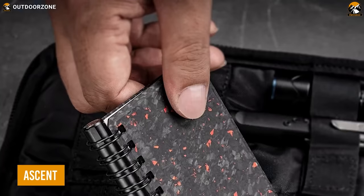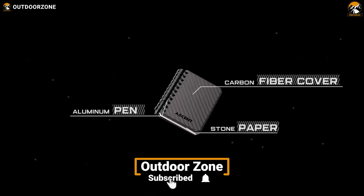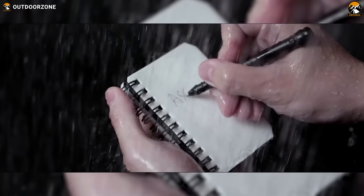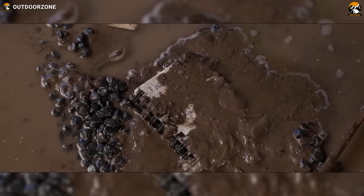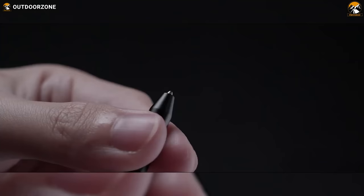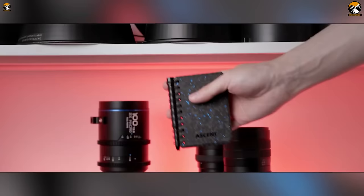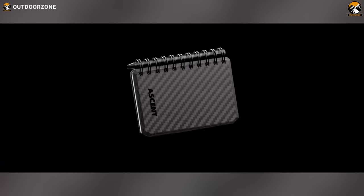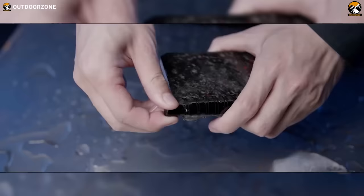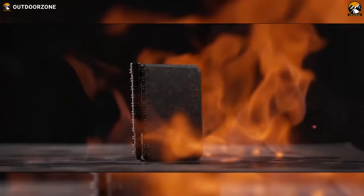Discover the Ascent Set, the ultimate notebook and pen combo designed to withstand even the most extreme conditions. Inspired by space, the Ascent notebook features a genuine carbon fiber cover and pages made of 100% waterproof pressed limestone paper that resists oil and other liquids. The set also includes a rugged space pen with a NASA-approved Fisher Space refill — usable in zero gravity, underwater, or in extreme temperatures. The pen's magnetic end allows it to attach securely to the iron coil of the notebook.